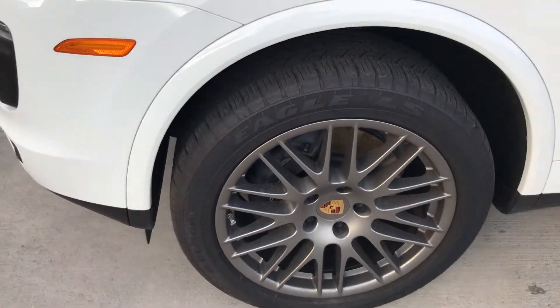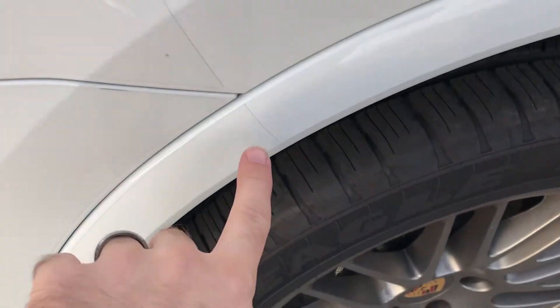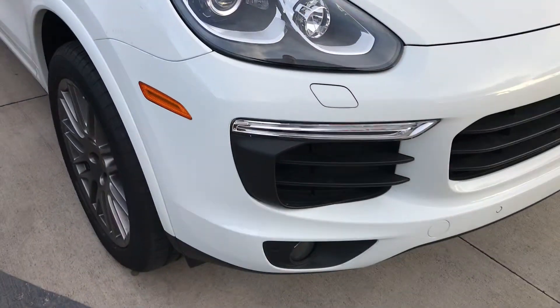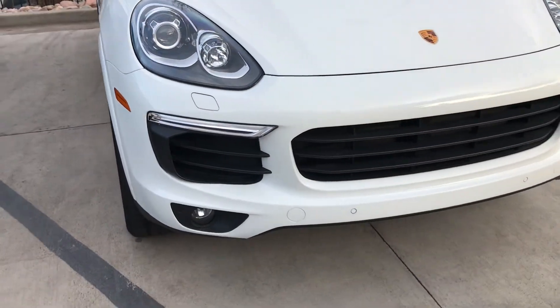They're all in excellent condition. This was actually a service loaner for us, so it's got clear mask that we already installed. You can see the edging there. It goes all the way across the hood to the other fender and covers the whole front bumper. It's a very well-protected car.